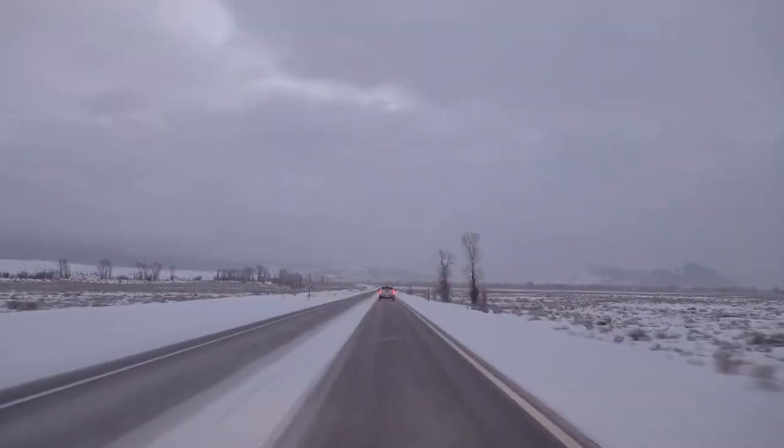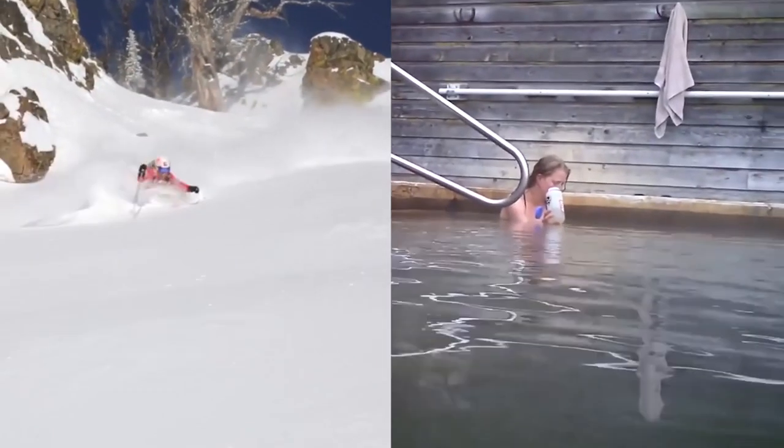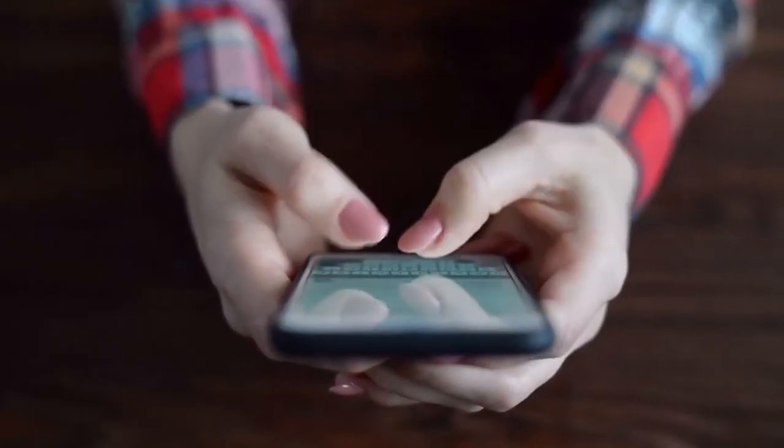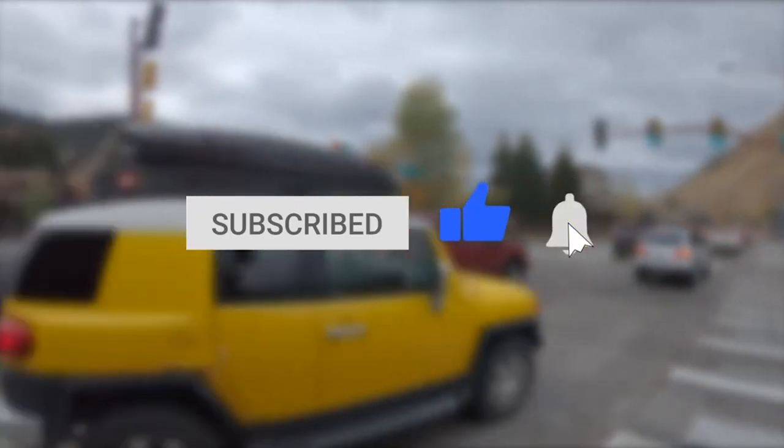Now it's time to hear from you! What do you think you would spend your time doing in Jackson Hole — skiing down slopes or relaxing in the warmth of a natural hot spring? Let us know what you think in the comment section below! And if you enjoyed this video, be sure to give it a like and subscribe to our channel! Click the bell icon to stay updated on all our latest content!